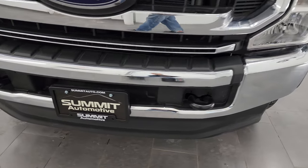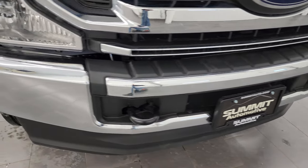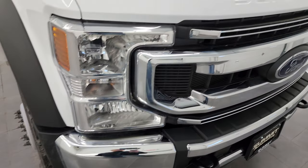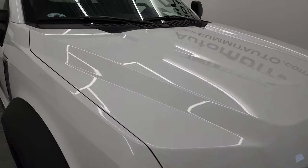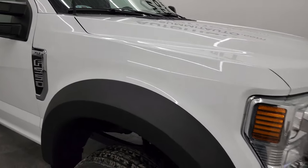No dents or dings on the front bumper, and the lower valance is like new as well. It has a chrome-trimmed grille, and the hood is absolutely perfect. This one does come with the cab lights up top, which is really one of the only exterior options on this truck.